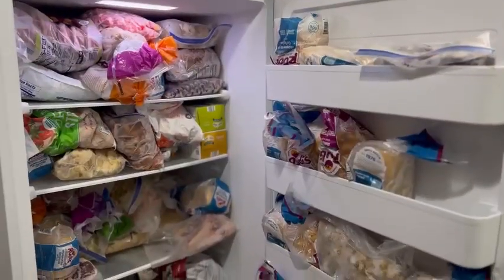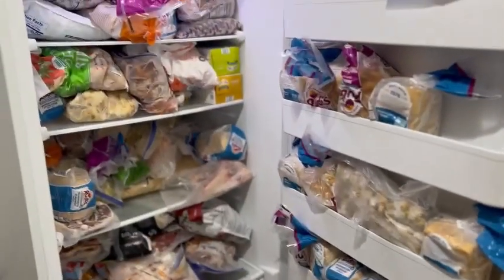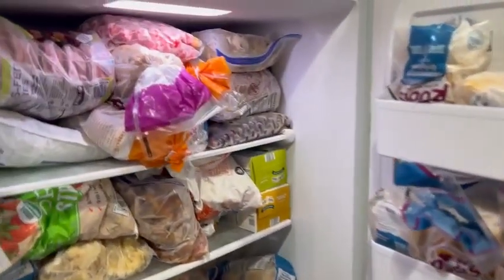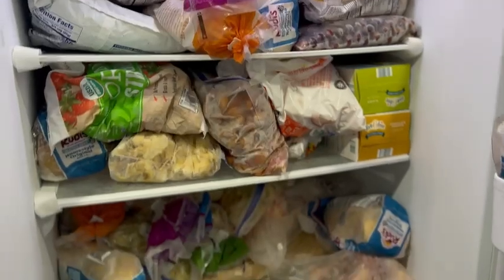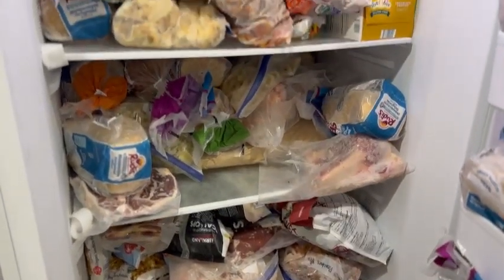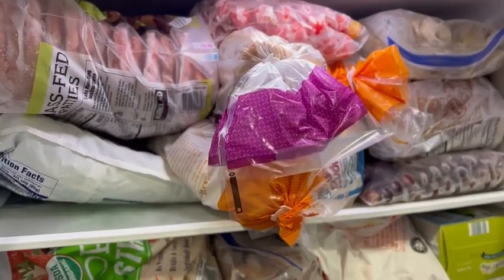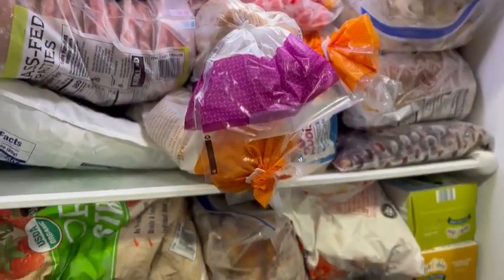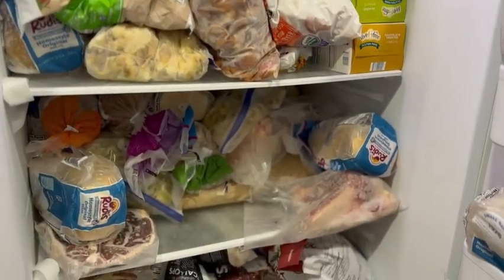As a larger family, storing and preserving things in the freezer is an important part of our food storage. I'm going to show you some of the things that we keep in our freezers and the kinds of things that we buy in bulk to freeze. If you've watched any of my grocery hauls, you'll probably recognize some of the things you're seeing in the freezer here.